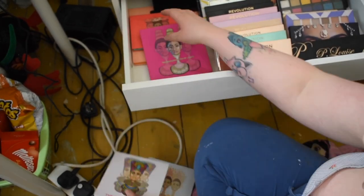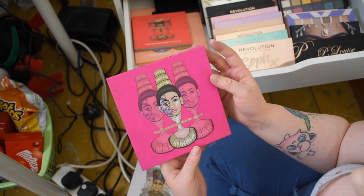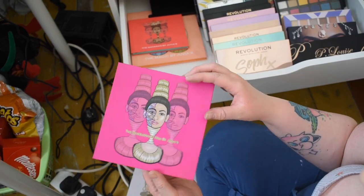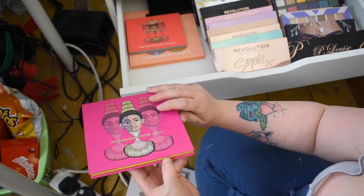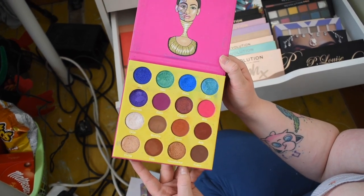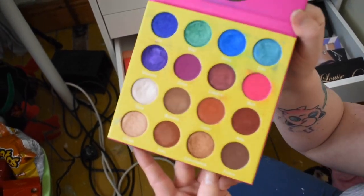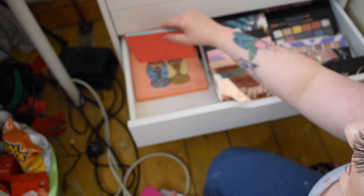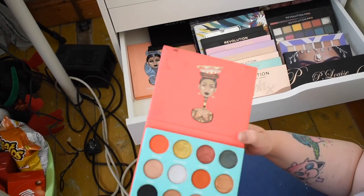I first heard about Juvia's Place from Nikki Tutorials and she's really good. The Masquerade Mini by Juvia's Place — you can get a big version, but I just got the mini because the big one would've been a bit excessive for just me. I've used this palette to death — the colors are just so beautiful.